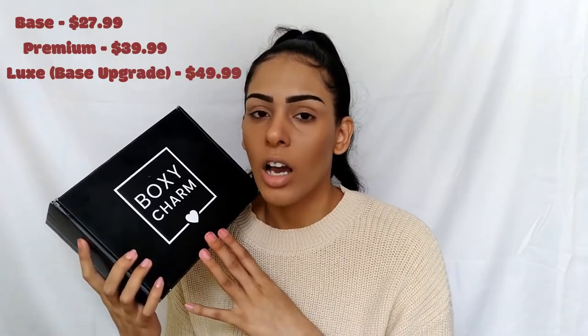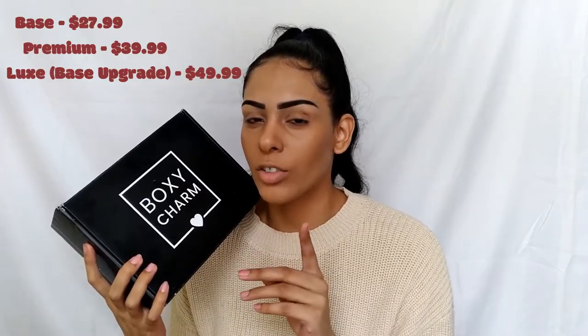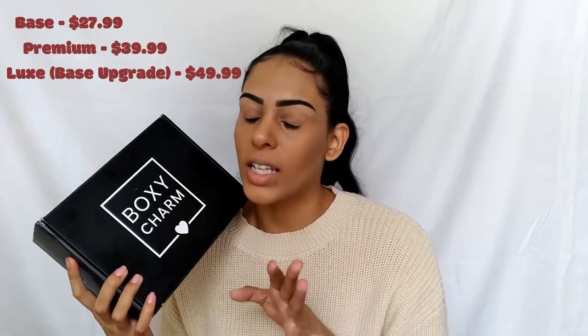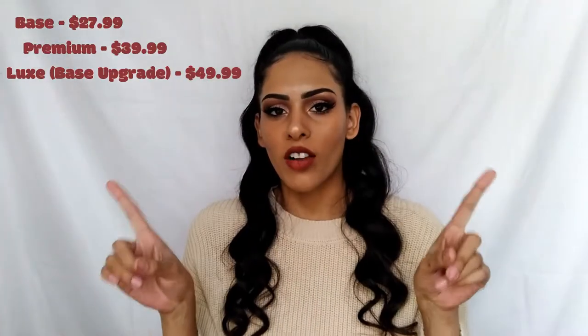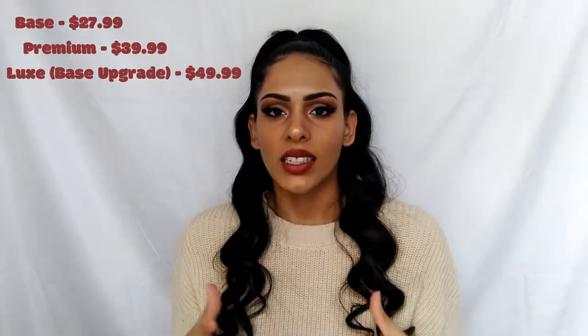There is also a premium box, which comes with six products. You do pay a little bit more — I don't remember the exact pricing, but I'll have it in here for you guys. With the luxe, you do get eight products, but again, that one is an upgrade to the base box. For reference in this video, I am age 25, and I do have blemish-prone skin, congested skin, hormonal and cystic acne, for the skincare side of things when we get into this box.